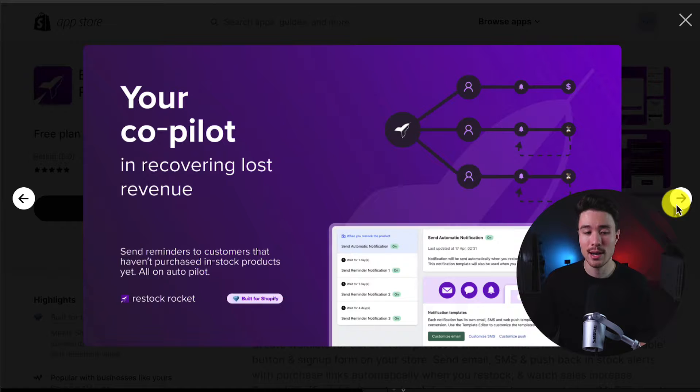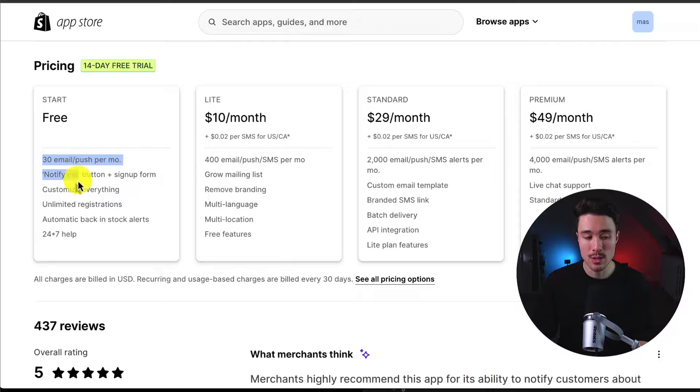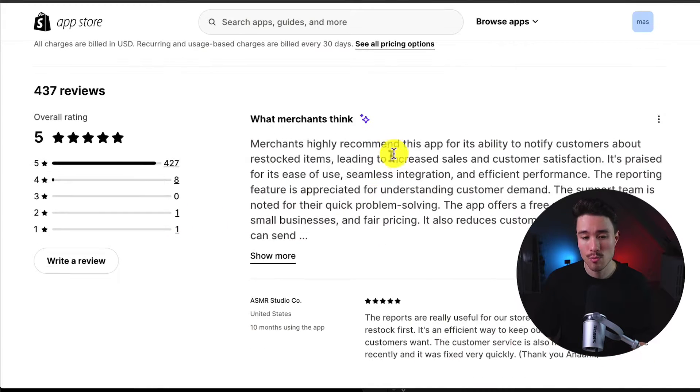It's going to be your co-pilot in recovering lost revenue. In terms of pricing, there's a completely free plan with 30 emails or pushes per month, and it goes up in price depending on the number of pushes or emails. On the paid plans, you also get the option to do SMS. The free plan will have branding on it, which can be removed on the paid plan. In terms of reviews, it's sitting at a perfect five stars with over 400 five-star reviews. Merchants appreciate this app for its ability to notify customers about restocked items, leading to increased sales and customer satisfaction.